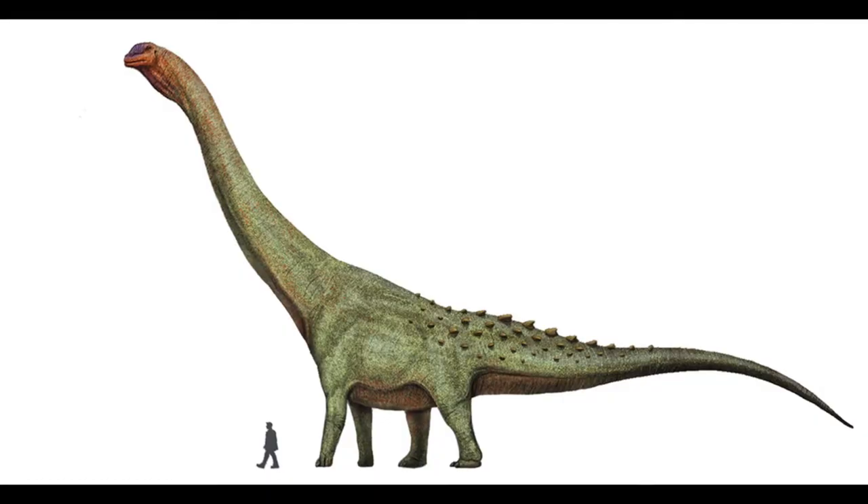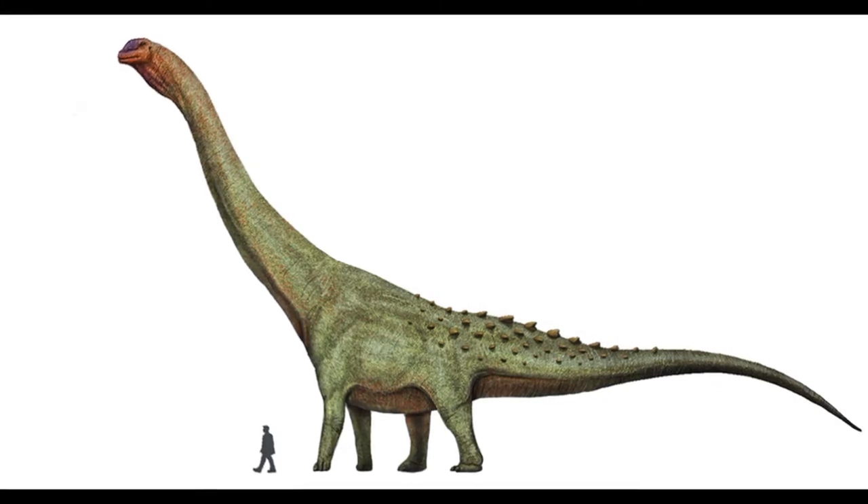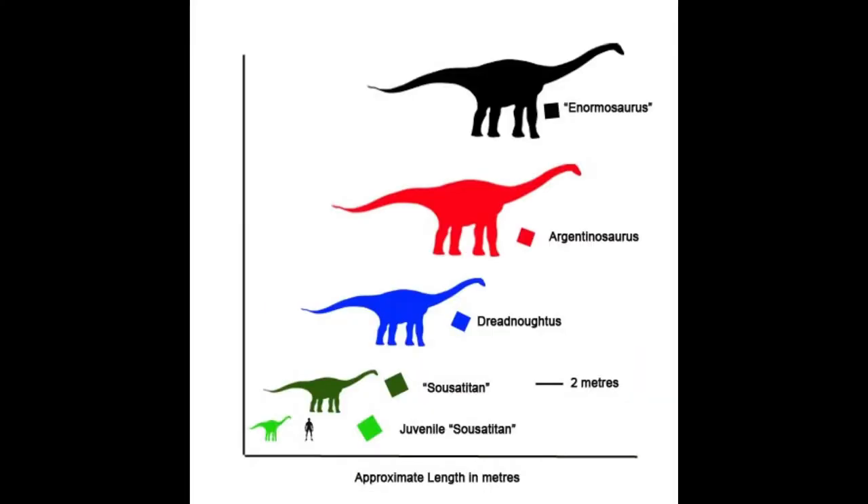Titanosaurs are actually a group of dinosaurs. It's a diverse group of sauropods classified into the clade Titanosauria, spanning from the late Jurassic to the end of the Cretaceous period. And not all sauropods were classified in it.